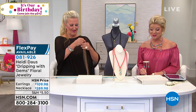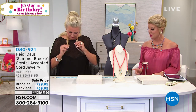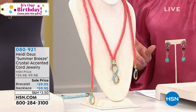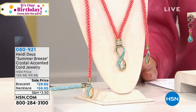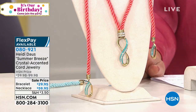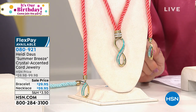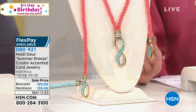Also want to mention our Summer Breeze collection coming up — we have the necklace and the matching bracelet. This is not a mistake: the necklace is $59.95 and the bracelet is $29.95 — first time ever at this special sale price.